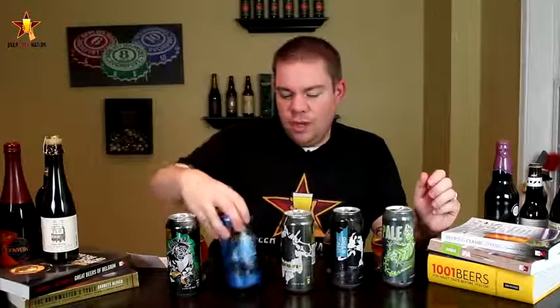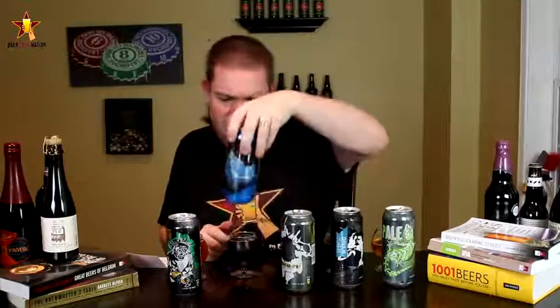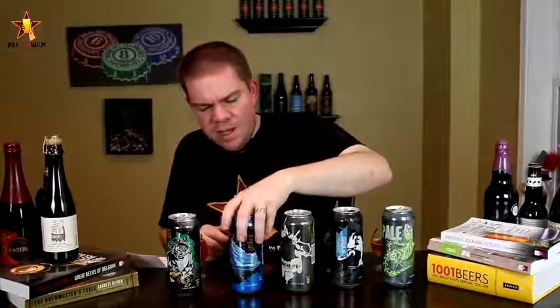Now we're moving on to their Polar Night Stout. This one is 8 percent. I think it's Apollo hops in here, and there was another one too. I should have written them down — I don't know why I didn't, but I'm an idiot. So cheers.